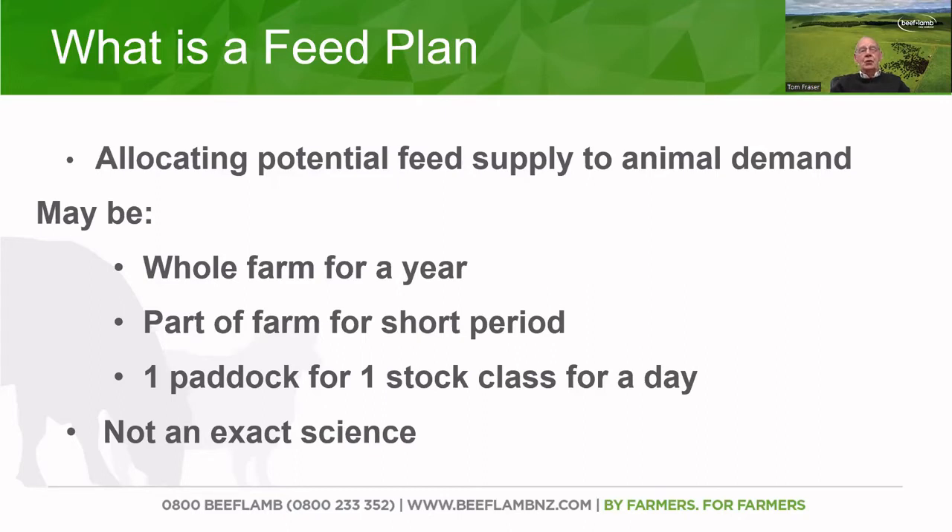In a lot of cases, when I talk with farmers, they really turn off when we talk about feed plans or feed budgets. It turns them off because it just seems like a lot of information in one go. But a feed plan can be for part of a farm for quite a short period, or it could even get right down to one paddock for one stock class for one day. So when we talk about a feed plan, it's not a set time or a set area of the farm — it could be any component of that.